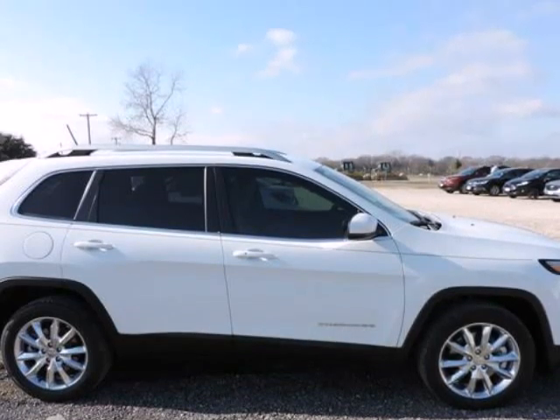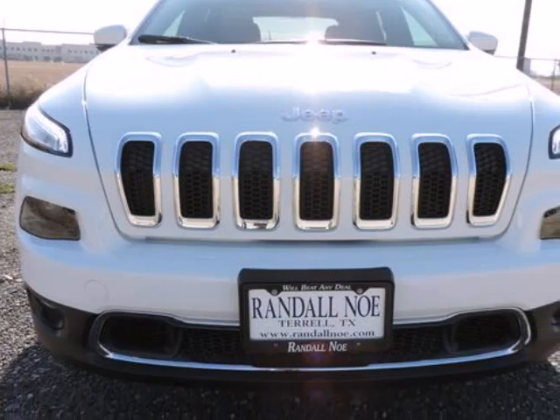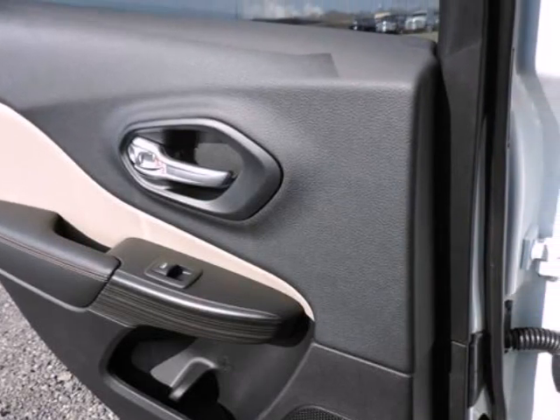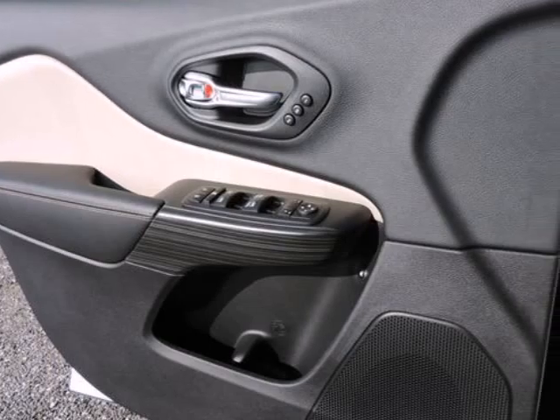The Cherokee is a compact SUV competing with vehicles such as the Toyota RAV4 and the Honda CR-V. Like the Cherokees that came before, the 2015 model maintains the tradition of competitive pricing and strong off-road capabilities, starting at just under $23,000. While the Cherokee and its competitors are often offered with all-wheel drive, the Cherokee offers more aggressive off-roading equipment, such as a locking rear differential.